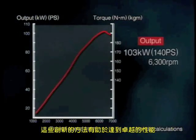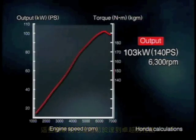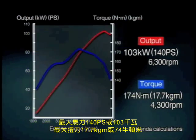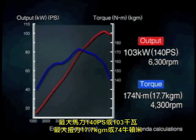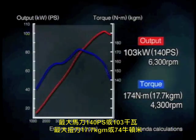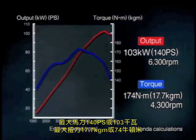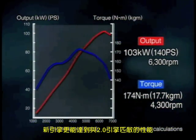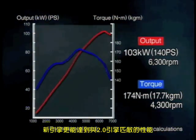These innovations contribute to achieving class-leading performance: high output of 140 horsepower or 103 kilowatts, and high torque of 17.7 kilogram meters or 174 newton meters. Especially in off-the-line acceleration, the new engine delivers performance on par with that of a 2-liter engine.